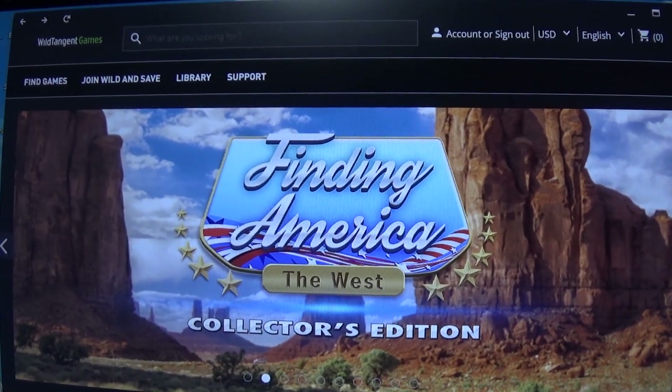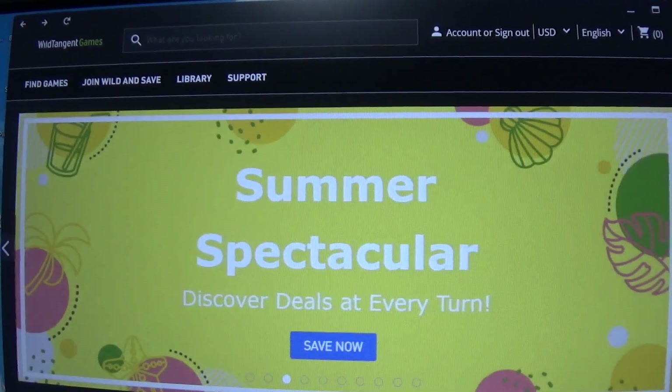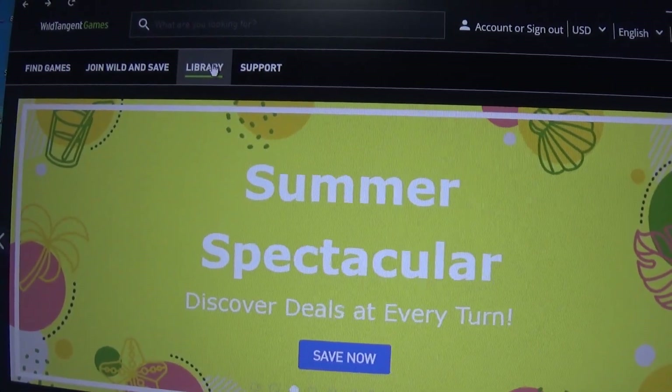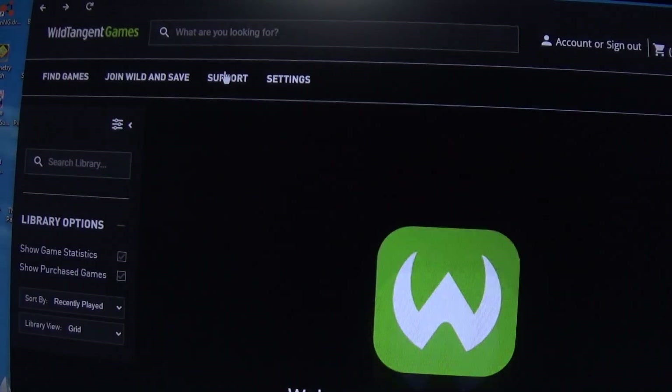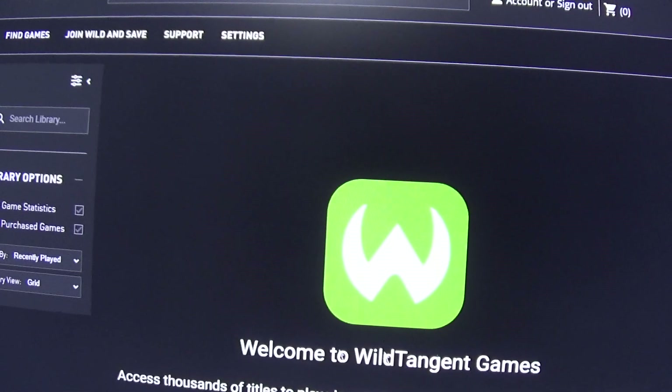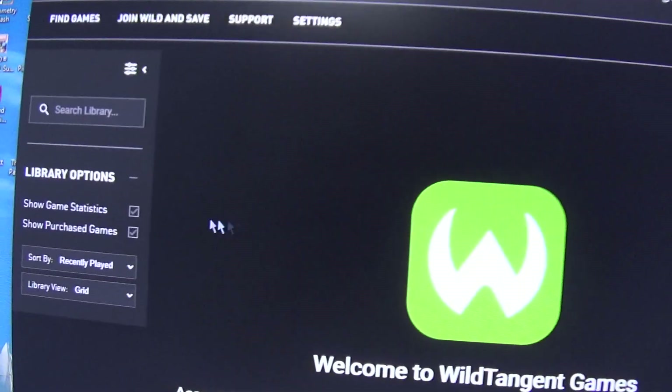Hey guys, there is a problem with the Wildtagic Games library in my account. I used to have all the games I purchased in my library, but when I go here, they're all gone. Some of the games I had installed, and the ones I don't have installed, just straight up disappeared.